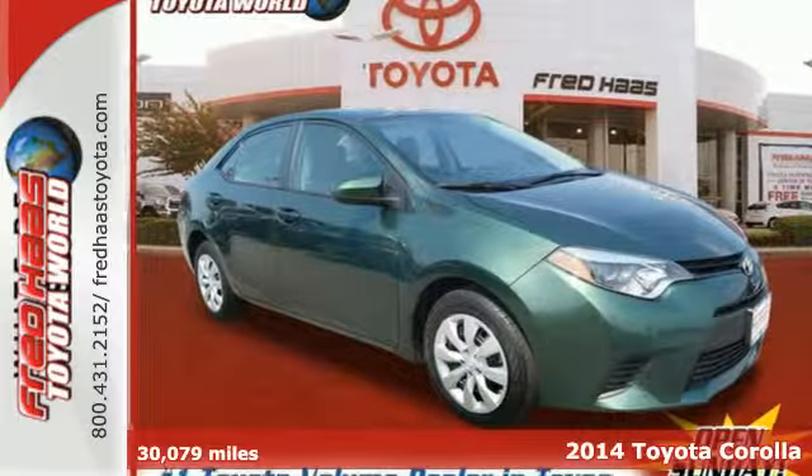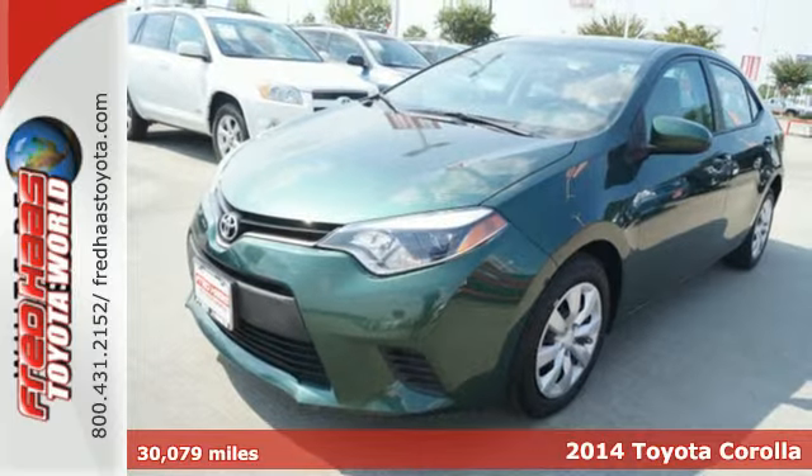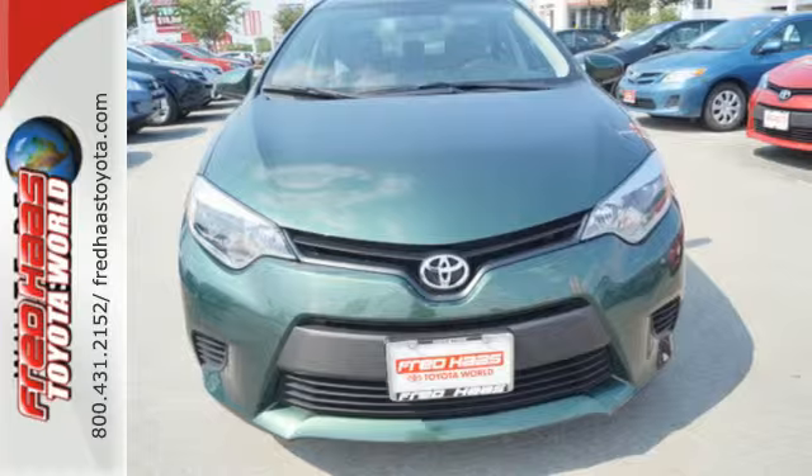It's a 2014 Toyota Corolla. Its sport-inspired aerodynamic design isn't just for show — it allows for better handling and fuel economy, which is something every driver can love.